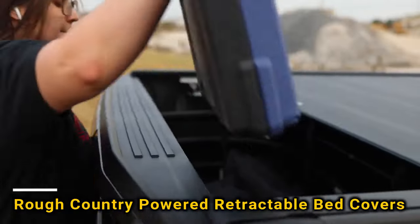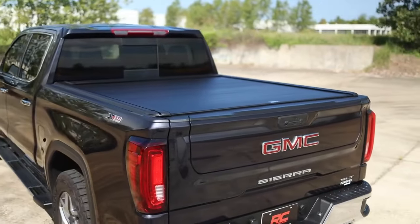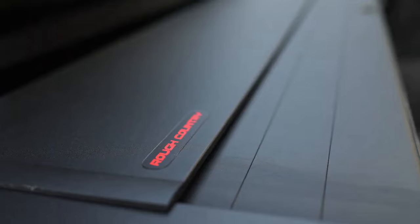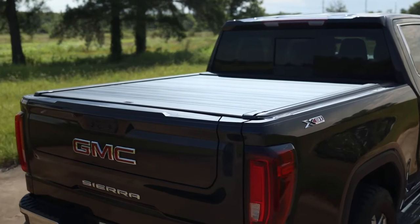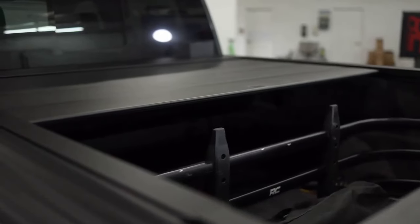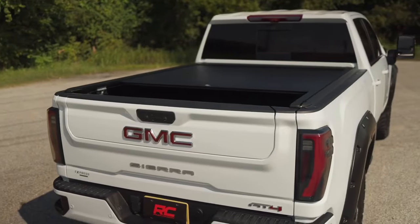Every pickup truck owner knows the importance of keeping items secure in the truck bed, whether driving on steep dirt trails or city streets. That's why many invest in protective covers priced at $2,700. These covers, equipped with electric drives, are easy to control from the vehicle and can be fixed in any position. With a robust aluminum housing, they provide protection from both weather elements and potential thieves.